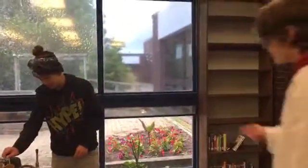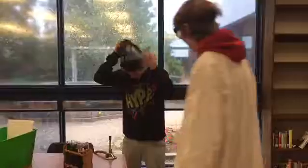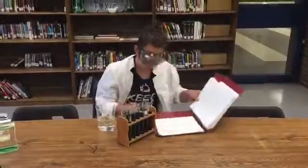You know the rules: put on your goggles, take off the hat, roll up your sleeves, and pull up your pants. Always stay alert during a lab — never set it aside.